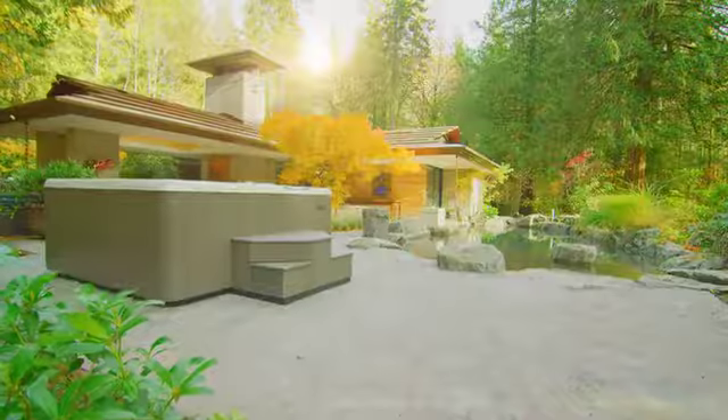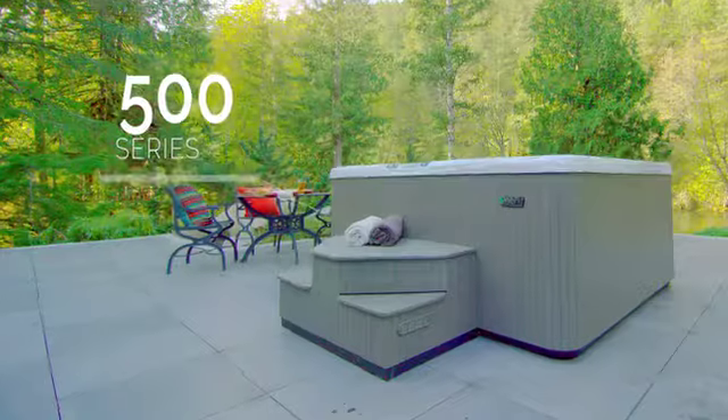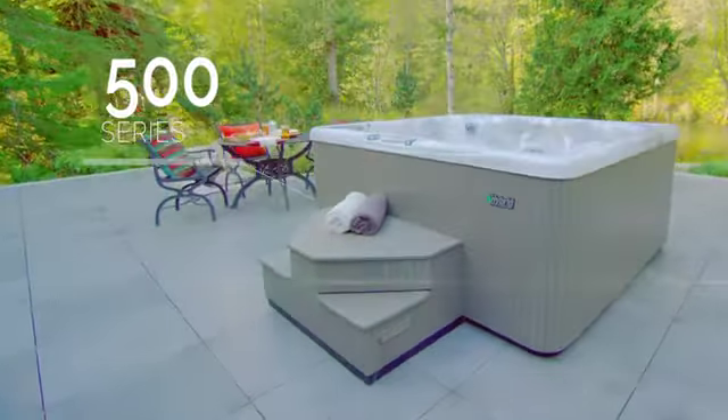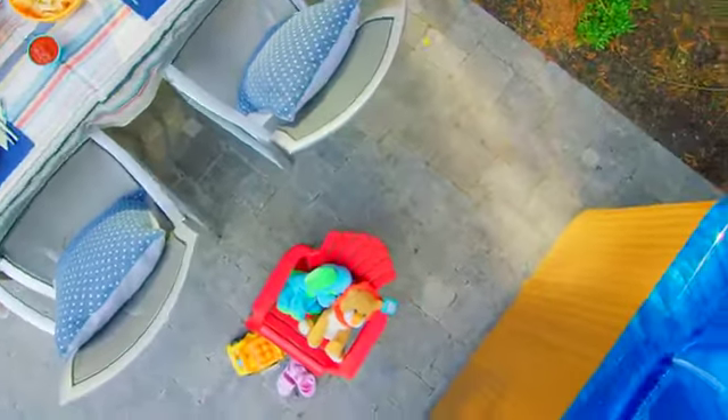Meet the world's most elite jet fleet: the 700, 500, and 300 series by Beachcomber — a lineup of exceptionally constructed hot tubs.